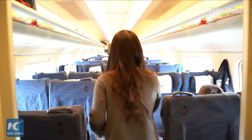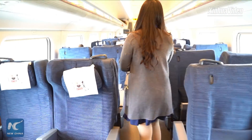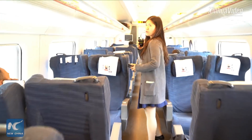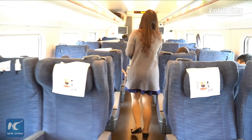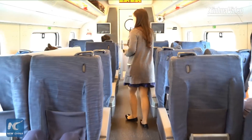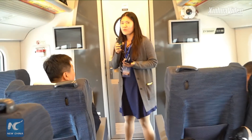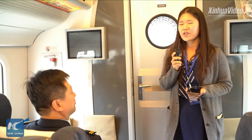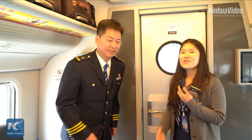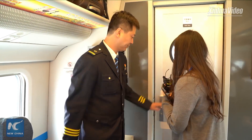Now we invite you to the highlight — the driver's room. I believe most of you have never been inside a driver's room, but today we have a chance to explore this secret space. Right at the front of the train is the driver's room, and we invite the head of the train crew, Mr. Yu, to introduce it to us.